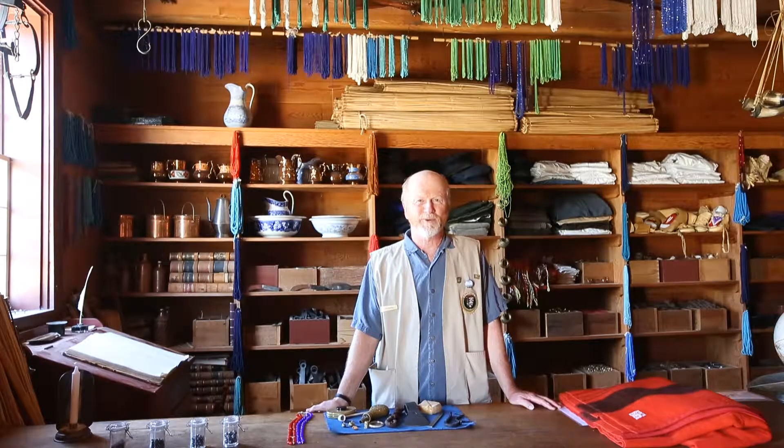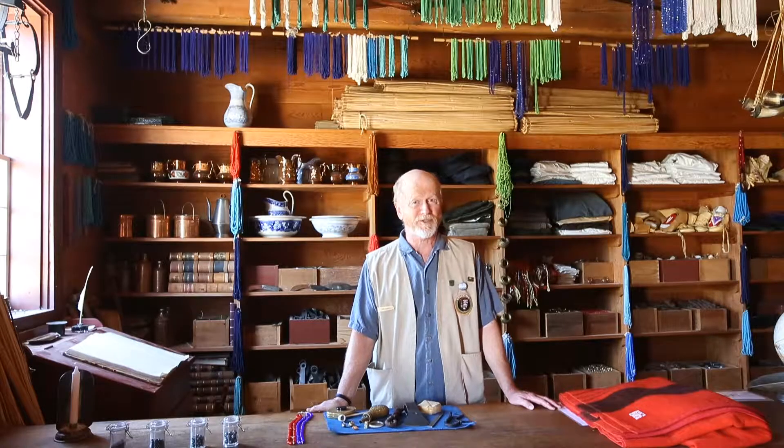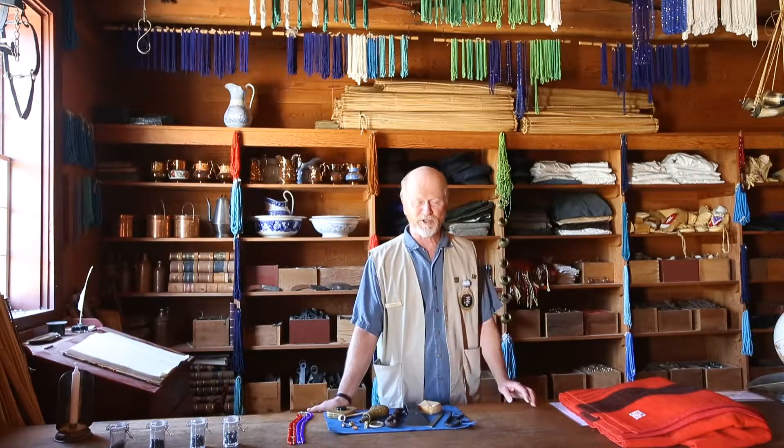Hi, welcome to the Indian Trade Shop at Fort Vancouver. My name is Pat Barry and I'm a volunteer here. I'm a retired federal park ranger, and after 35 years of doing a lot of paperwork and computer stuff, I get to do the fun part of the job now. So I'm going to tell you about the trade shop.